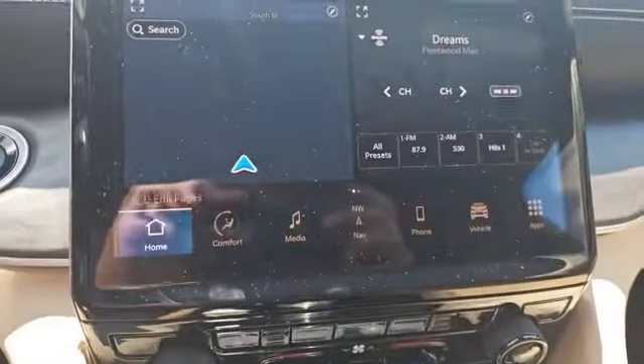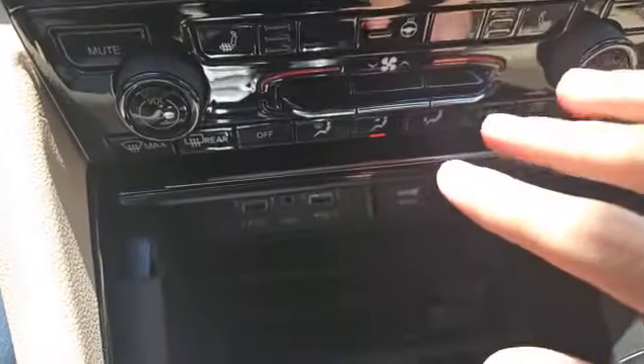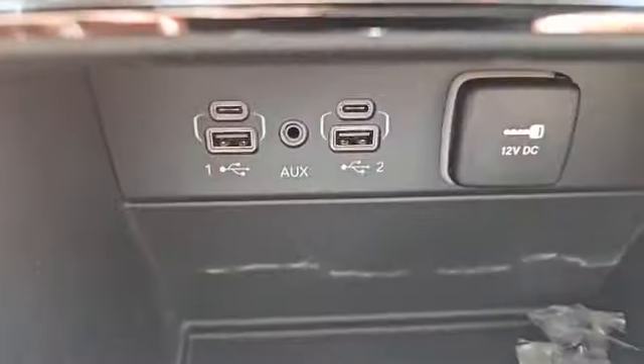Now if you don't like controlling the climate from the screen, you do still have traditional buttons down here for that. You can also charge up your phone with USB and USB-C charging, and a 12-volt cigarette lighter.